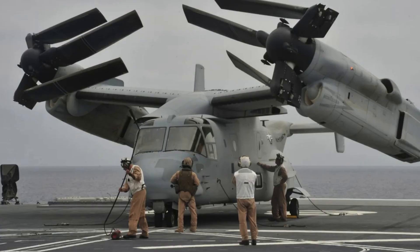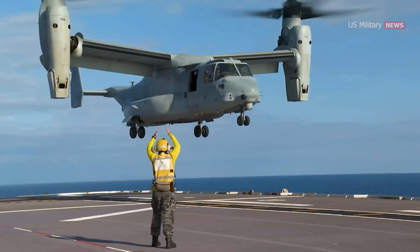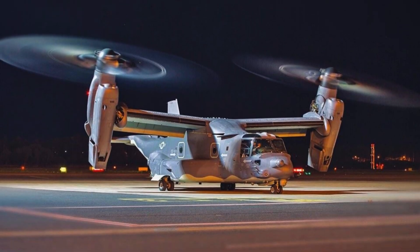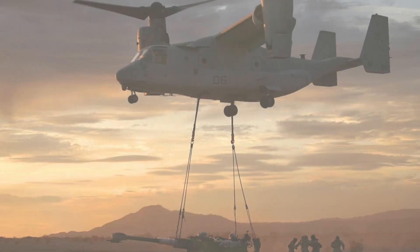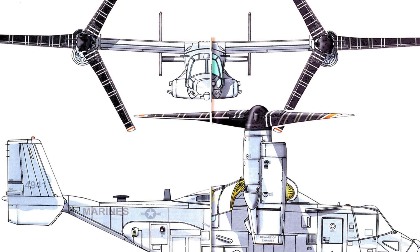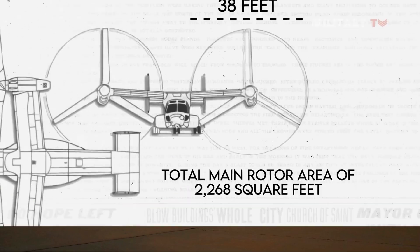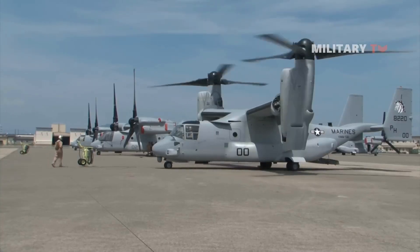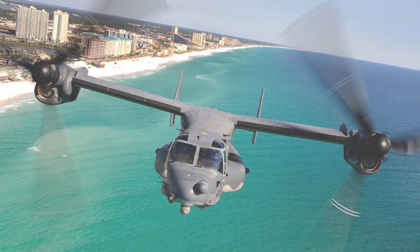With a capacity to carry 24 fully equipped soldiers or a payload of 20,000 pounds, it is ideal for logistics and rescue operations. The Osprey can also be armed with machine guns and miniguns for self-defense and light attack missions. Equipped with advanced avionics and radar-reducing technologies, it ensures operational safety even in adverse weather and enemy threat conditions. The V-22 Osprey showcases the latest tiltrotor technology and is vital in the strategic operations of the U.S. Armed Forces.